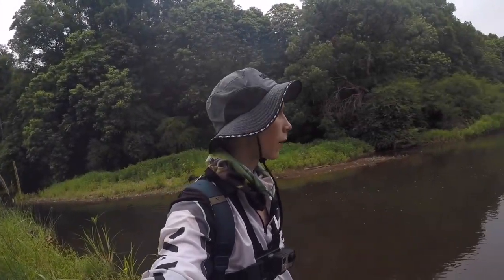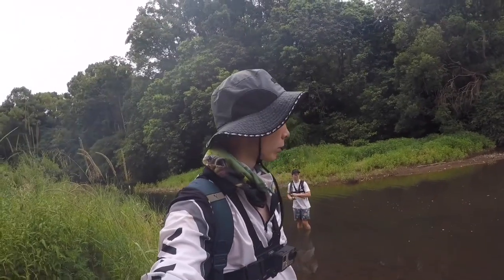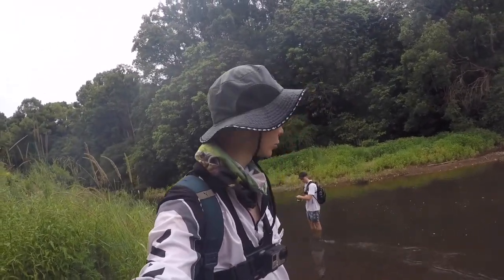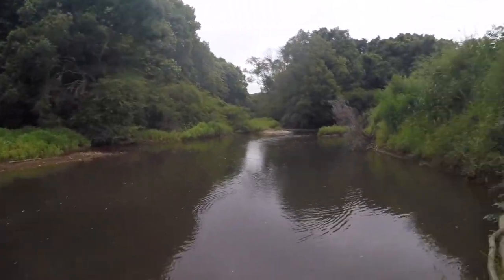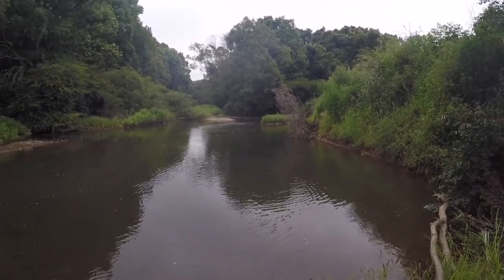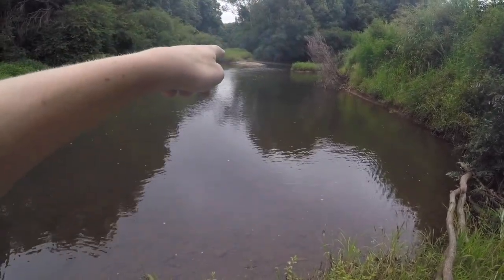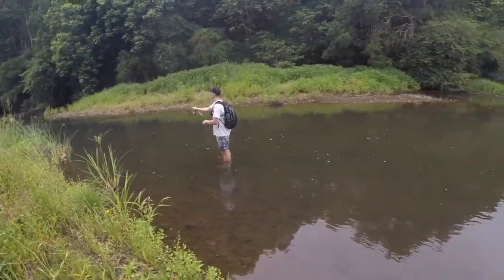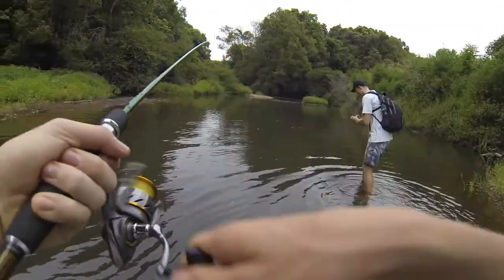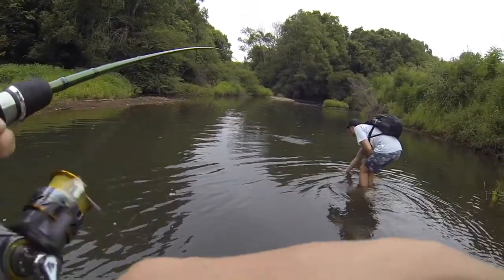We've finally made it to the main big river I've been talking about the whole time. It was a huge trek — lots of scrub, undergrowth, tall grass, wading through rivers. You can see up there our creek joins the main big river and it goes all the way down there. Hopefully we get some nice fish — yep, got one! Hooked onto a bass, oh it's a little one.